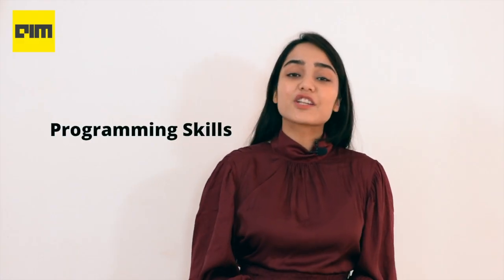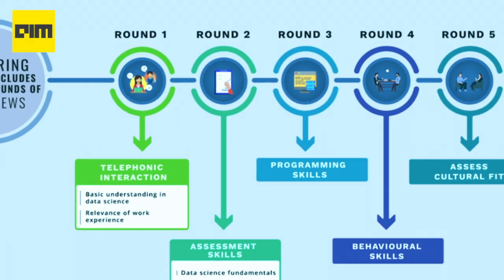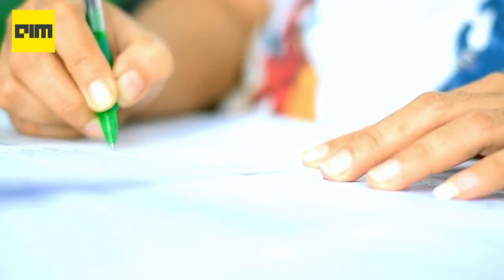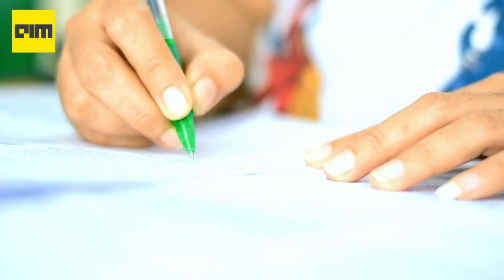If you clear the first two rounds, you move on to the third round, which is to test your programming skills. Testing programming skills is essential for specific project requirements. Herfner said it is usually a written test based on a selected programming language such as Python, R, or SQL.